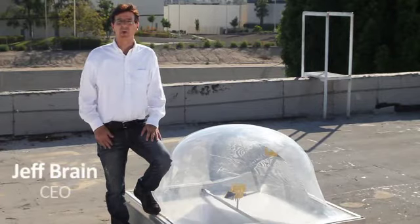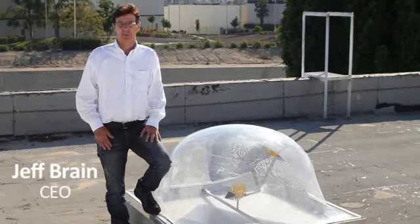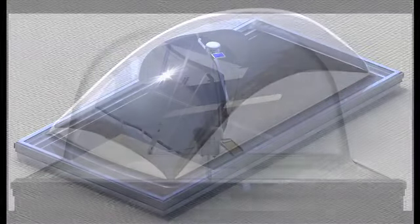Hello and welcome. I'm Jeff Brain, CEO of Serulite Global, manufacturers of the energy-saving SunTracker Smart Skylights.